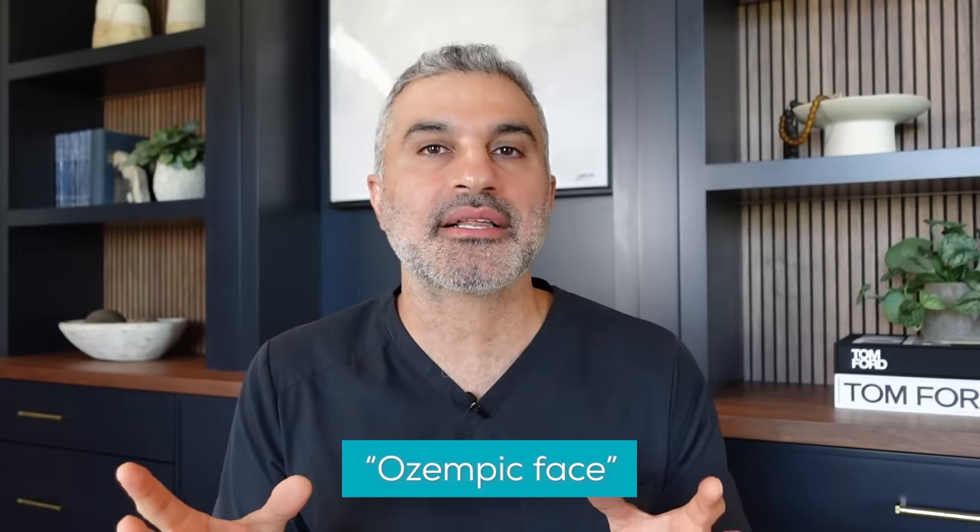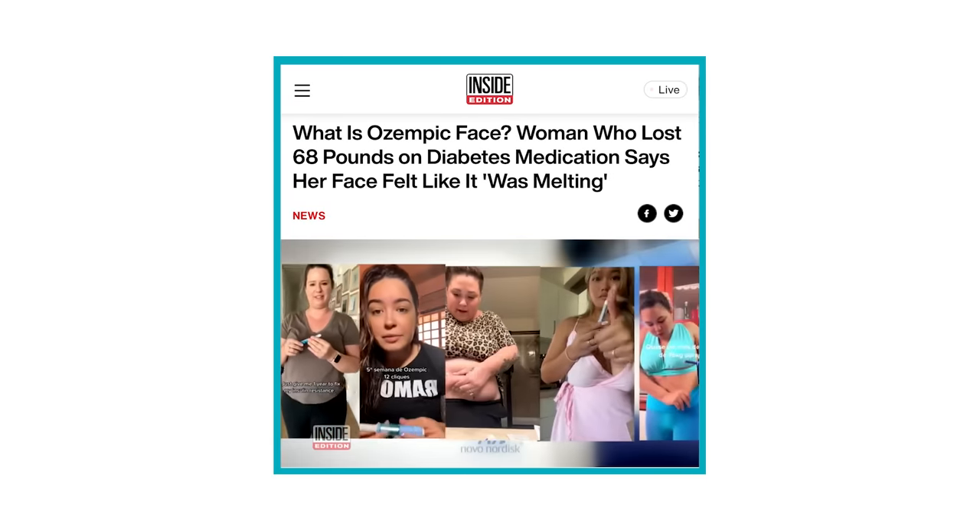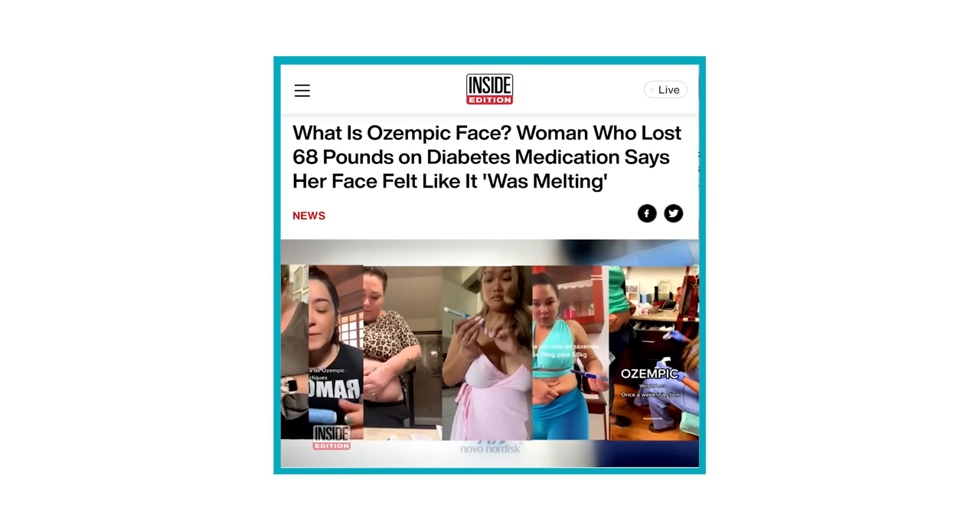What is Ozempic face? Basically there was a correlation for people who were using Ozempic — whether for severe weight loss or just a few pounds — that their faces started looking older. So there's this association between Ozempic and rapid aging, and that term was called Ozempic face. You can understand why that would be alarming: you just want to lose a little bit of love handles or stomach fat, and a few weeks or a month later, all of a sudden you look like you've aged five or ten years. That's not exactly what you signed up for.